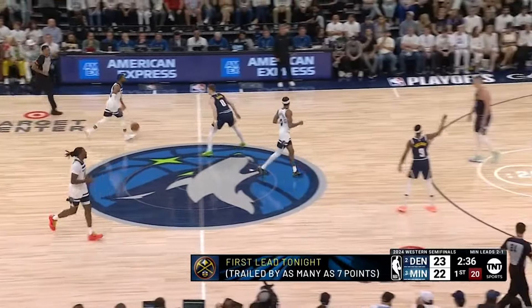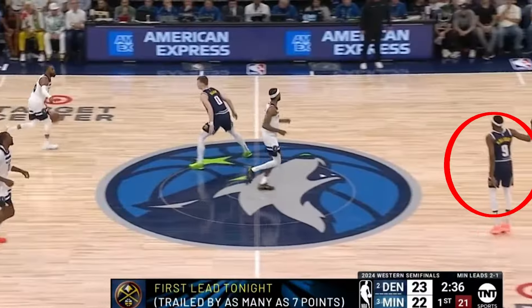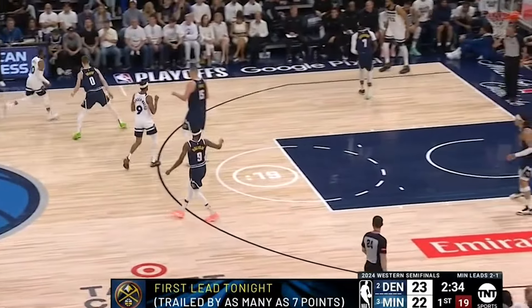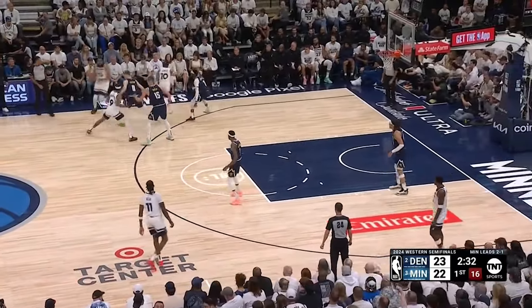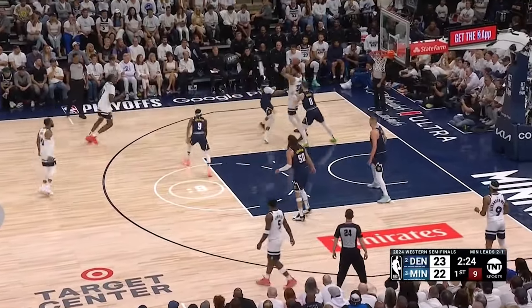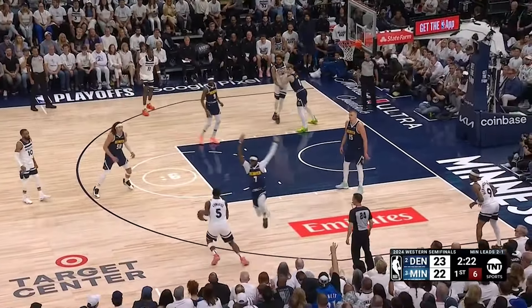Pointing is also a dead giveaway that teams know something. Justin Holliday points out the action going to Cat before Conley even crosses half court. The Timberwolves will still run the play because Cat has a mismatch. That's when the double comes, which allows the ball to swing to Anthony Edwards, but he just misses the three.